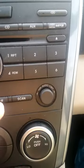Then it says to press the auto M button and the number two for at least two seconds. Auto M and two — one, two.